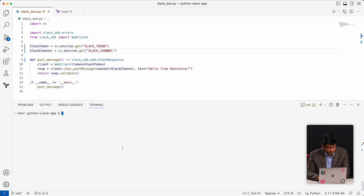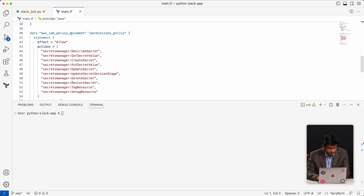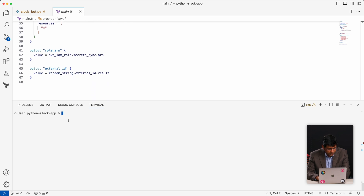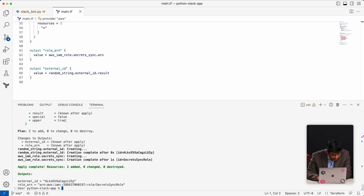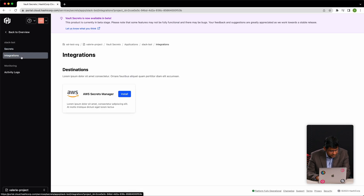Let me give you another scenario. Let's say I've deployed my application in AWS and I want to use AWS Secrets Manager. Here I have a Terraform configuration that deploys my app as well as AWS Secrets Manager, and also the IAM role that will allow HCP Vault Secrets to sync with my AWS Secrets Manager. The Terraform is run. Now let me go back and show you how this integration with Secrets Manager works.